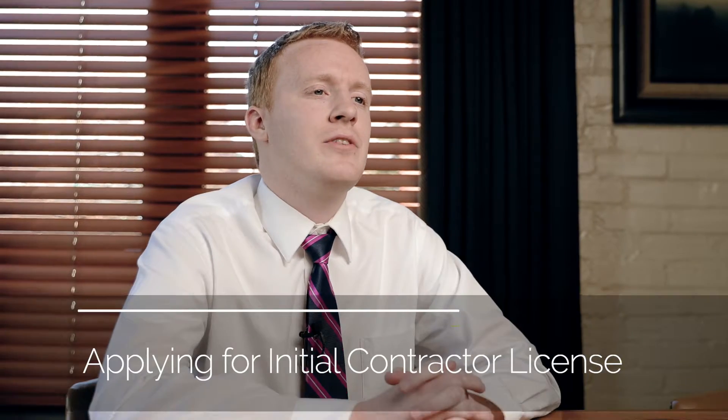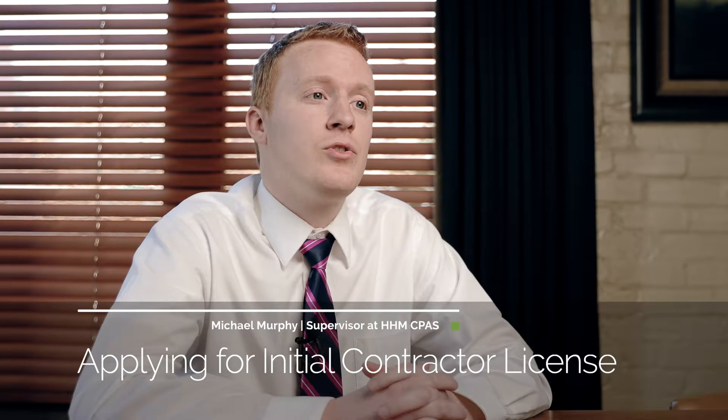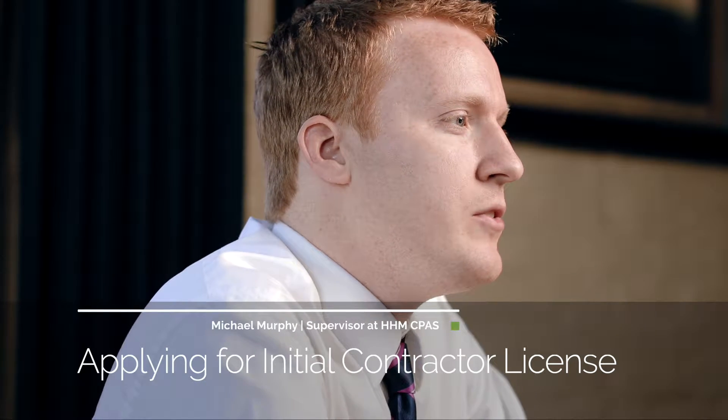Hey, I'm Michael Murphy and I'm a supervisor at HHM CPAs. I'm talking to you today about applying for an initial contractor's license. There are several things you want to consider and good planning that needs to be done before applying.